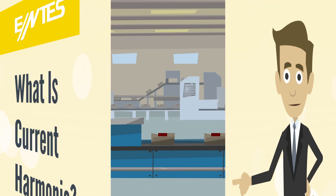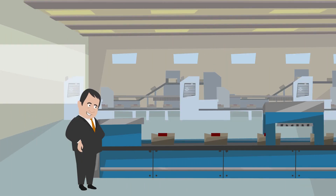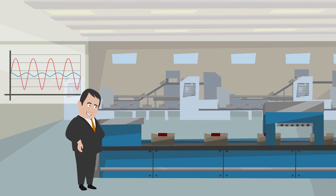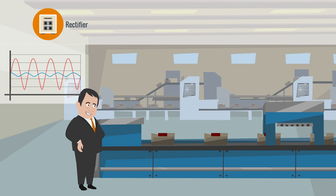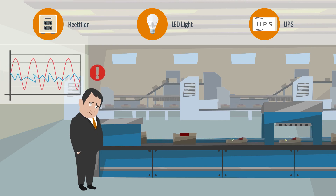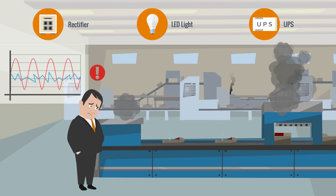What's a current harmonic? Under normal conditions, alternating current is a clear sine wave. By the growth of power electronics and usage of semiconductors in industry, rectifiers, drivers, LED lights, and power supplies have become more popular. Using these devices causes the corruption of the sine wave and current harmonics.